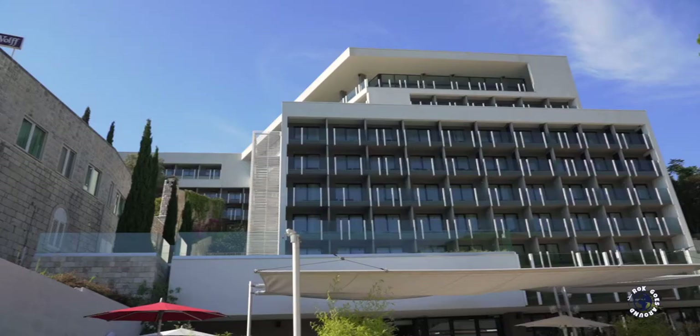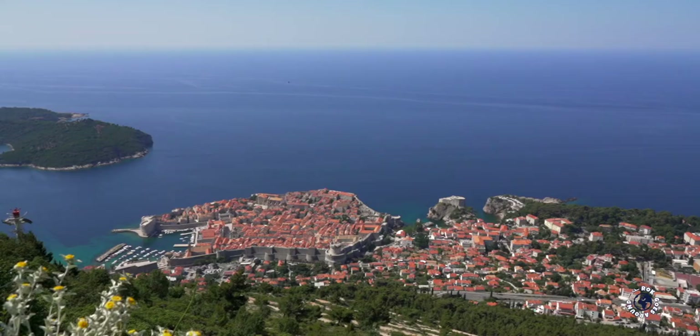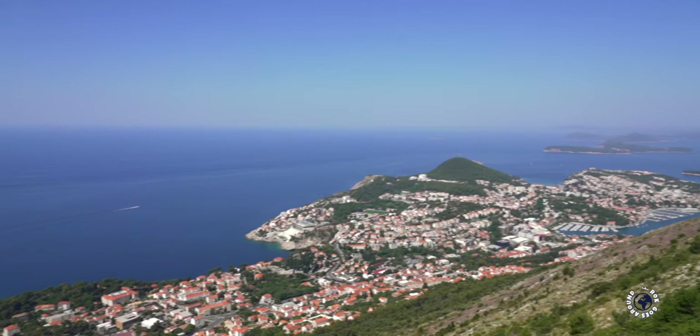Dubrovnik is famous for having many family-run places offering apartments, rooms and B&Bs. There are also big and small hotels, youth hostels and even a campsite. Despite its small size, some neighborhoods are quite far from the Old Town. As Dubrovnik was originally built in a narrow space between a mountain and the sea, modern areas had to spread to the northwest along the coast.